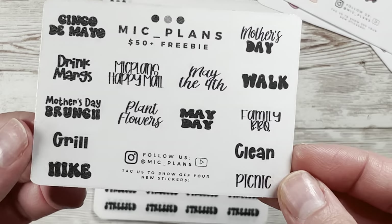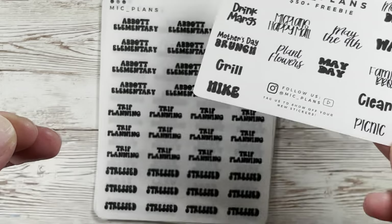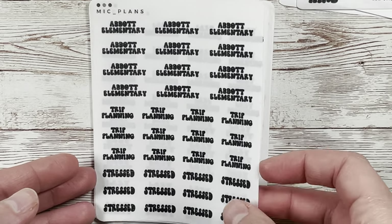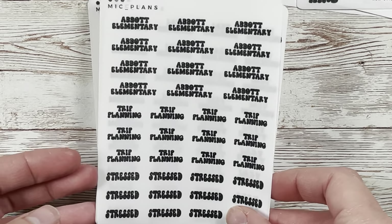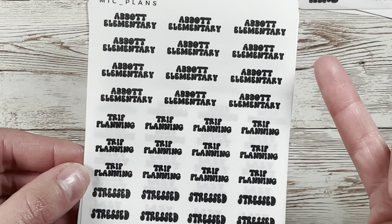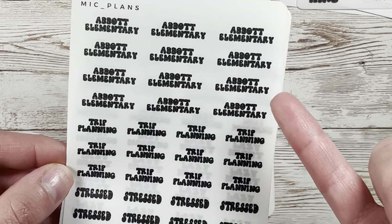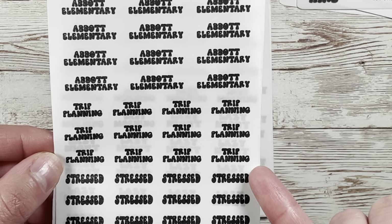Here's the $50 plus freebie — such a good sampler for May. Now into my actual order. I got to pick three, and these are things I do but don't need to mark super often. This is a new show my husband and I are into called Abbot Elementary, and then trip planning because I'm currently planning a trip to Europe with some friends.